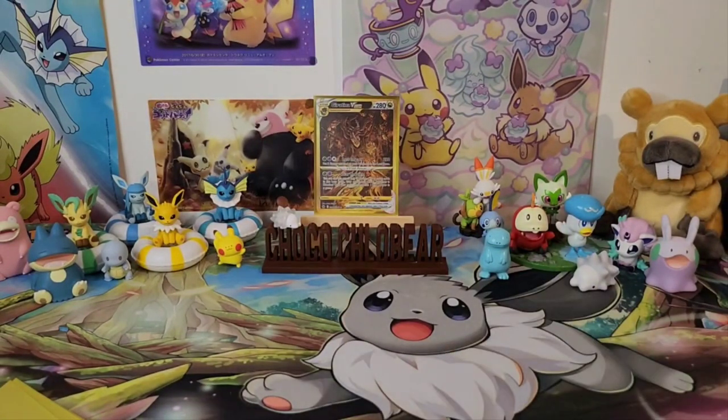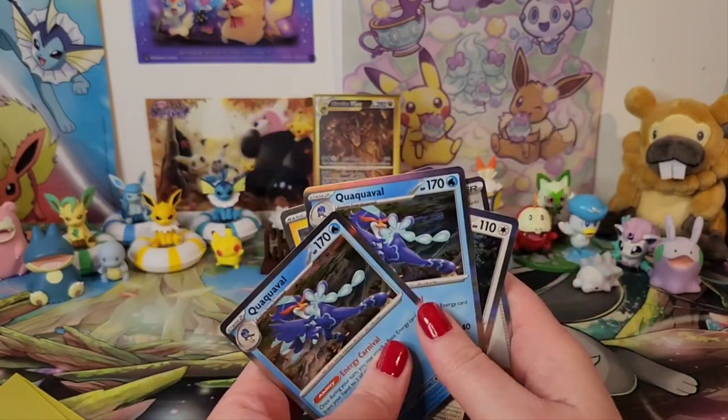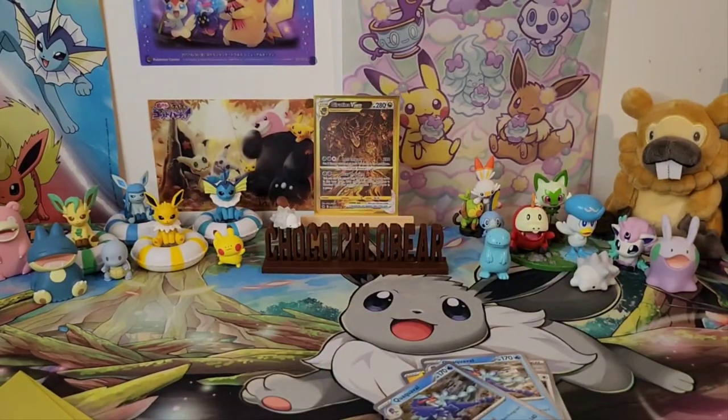So we got nine pulls, counting holos, out of 11 packs. Two too many holos for my liking though. So we got nine holos — and I got this little stack of cards of the ones I want to put in the binder for the cuties.